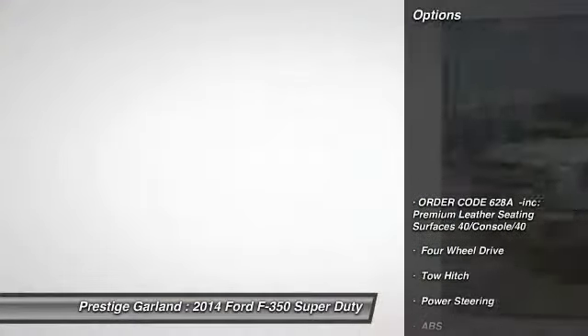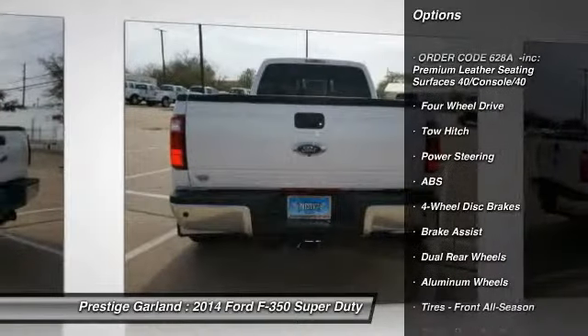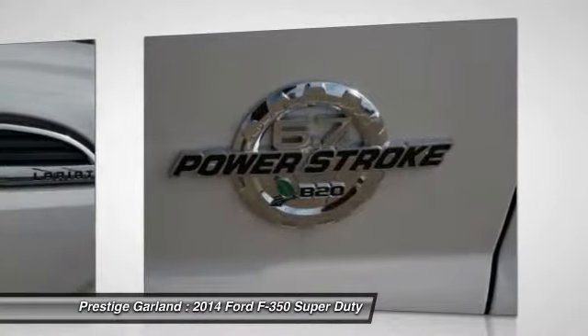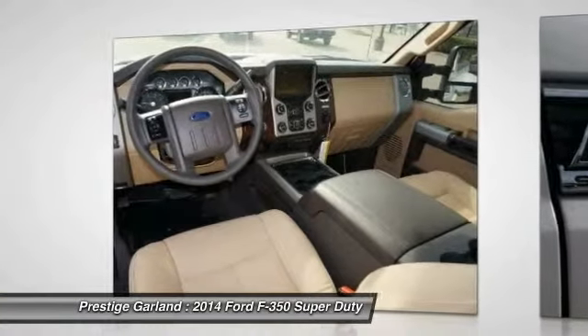Here are some of this vehicle's great options: power passenger seat, anti-lock braking system, tow hitch, steering wheel audio controls, traction control, adjustable steering wheel, power steering, auto-dimming rear view mirror, keyless entry, and cruise control.